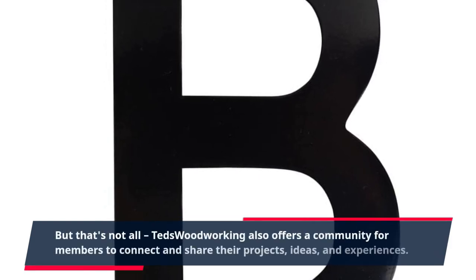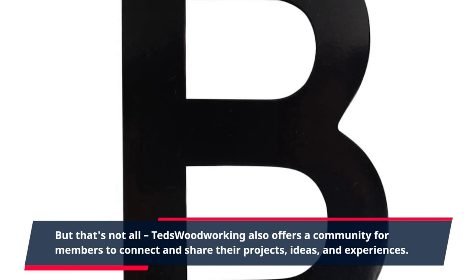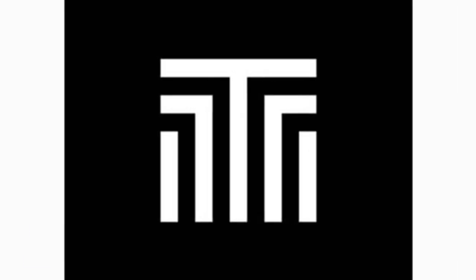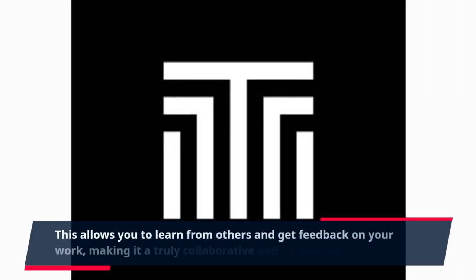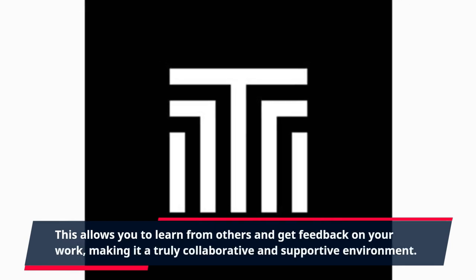TED's Woodworking also offers a community for members to connect and share their projects, ideas, and experiences. This allows you to learn from others and get feedback on your work, making it a truly collaborative and supportive environment.